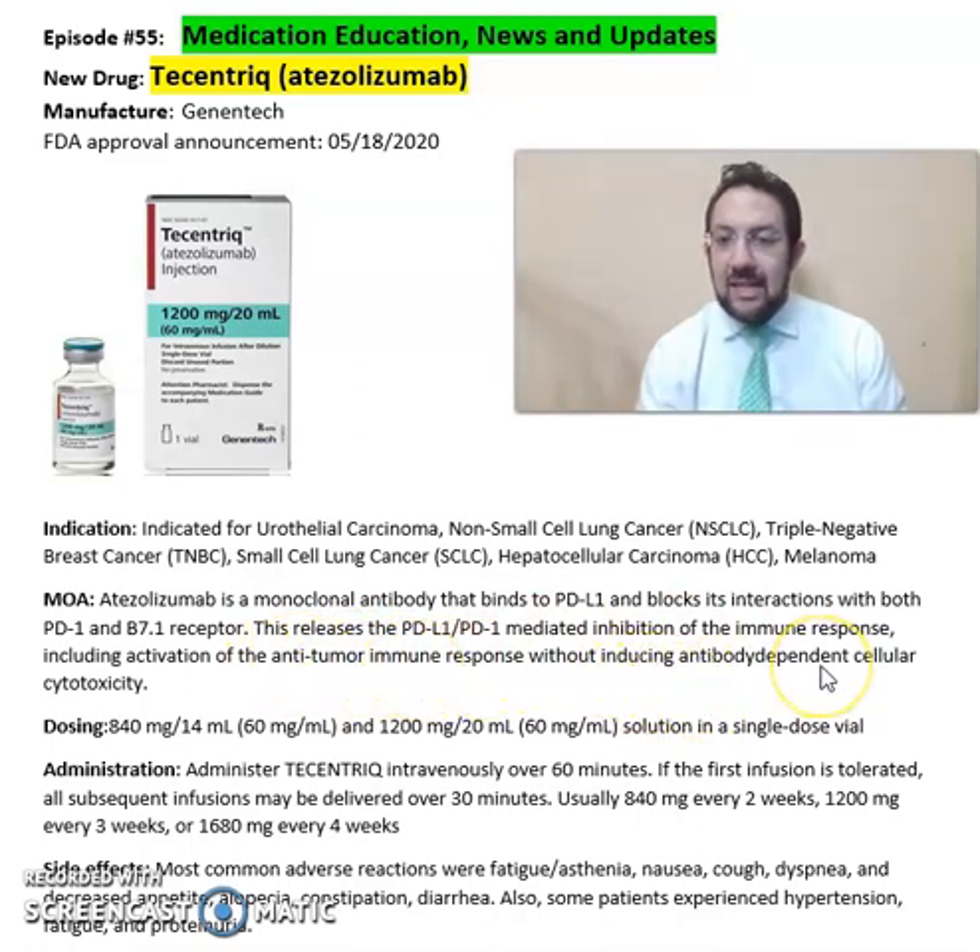It comes in an injection format of 840mg per 14ml and 1200mg per 20ml solution in a single-dose vial, including antibody-dependent cellular cytotoxicity.